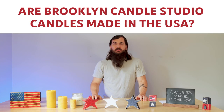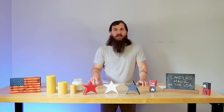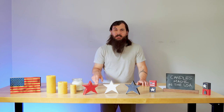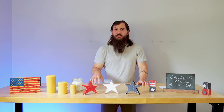Next are Brooklyn Candle Studio candles — same case here, some of their raw materials are sourced internationally. Same goes for Big Dipper Waxworks; they have some materials that are sourced from China, Canada, and Argentina. The last brand I'll cover is Way Out Wax. They also have some essential oils that are sourced from overseas in countries like France, Italy, and Bulgaria.